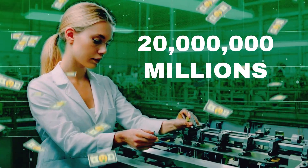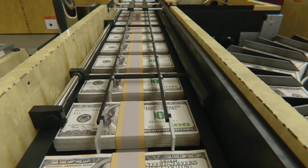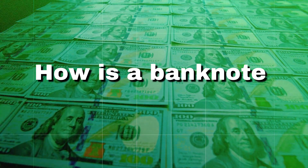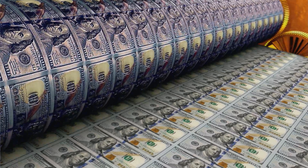Each day, more than 20 million banknotes are printed worldwide, leading the highest security factories in each country to work long hours to meet this demand. But how is a banknote made? Let's explore one of these factories to learn about the banknote manufacturing process.